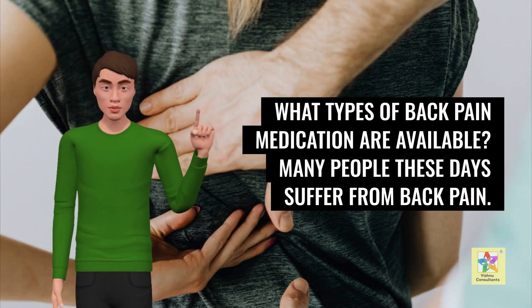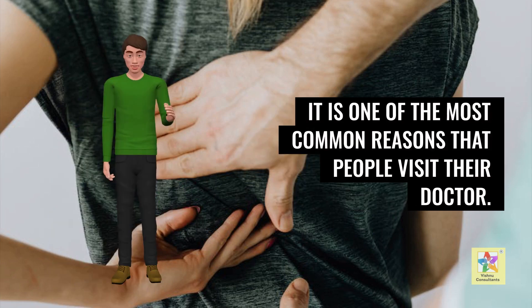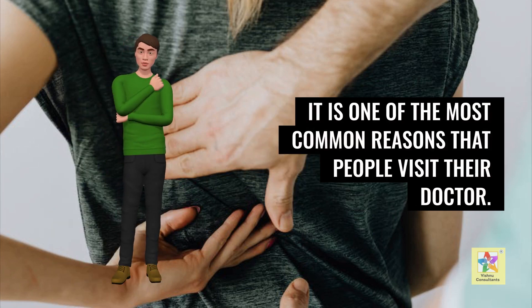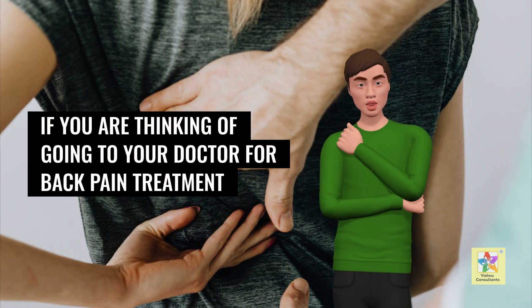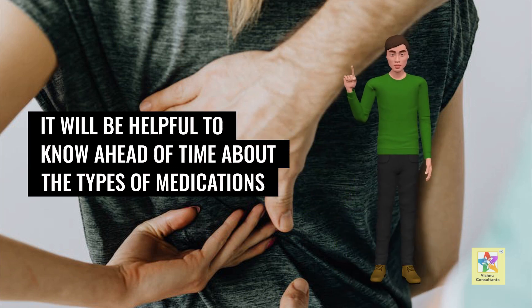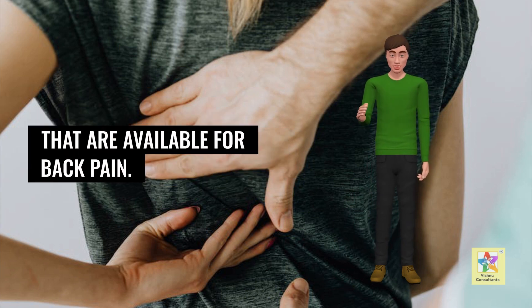What types of back pain medication are available? Many people these days suffer from back pain — it is one of the most common reasons that people visit their doctor. If you are thinking of going to your doctor for back pain treatment, it will be helpful to know ahead of time about the types of medications that are available for back pain.